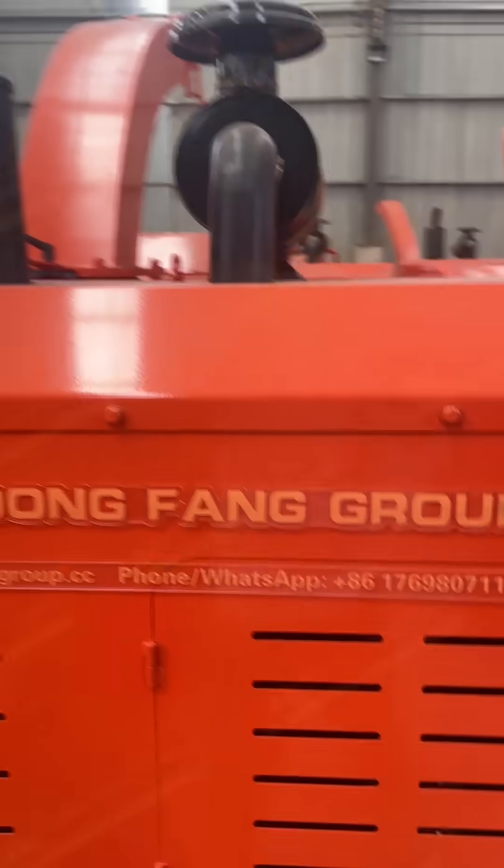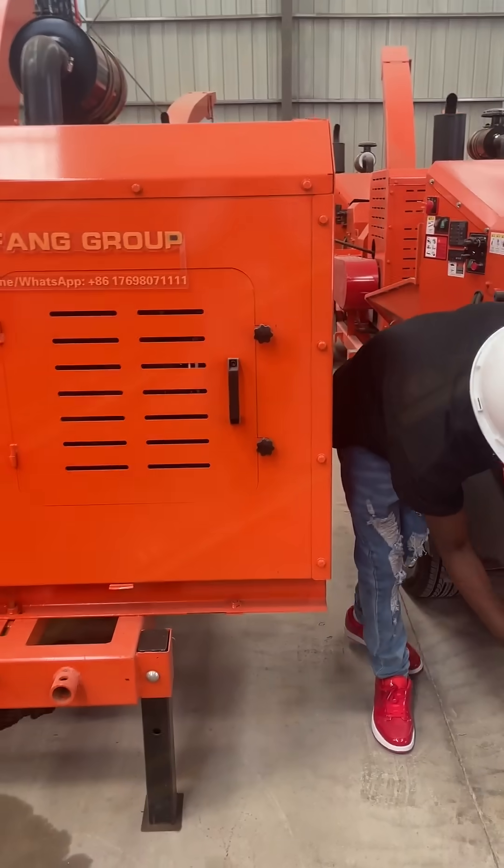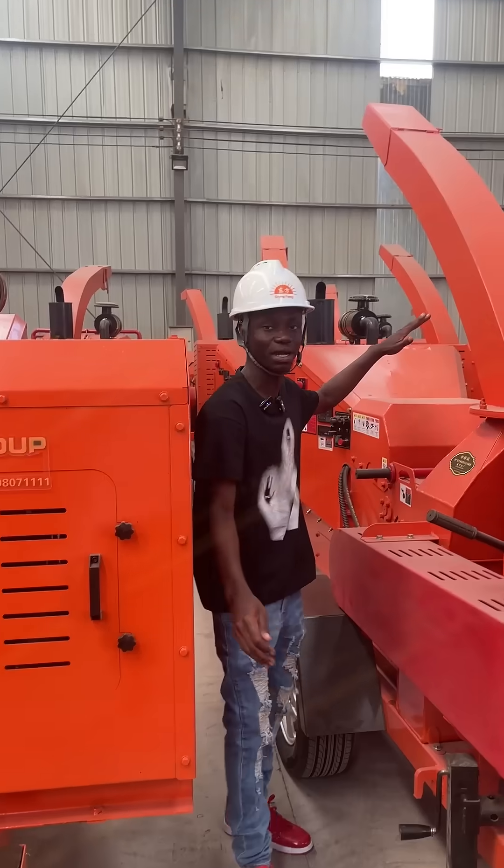We have so many in our company. This is our company — we have so many in here. We have so many of these machines in here.